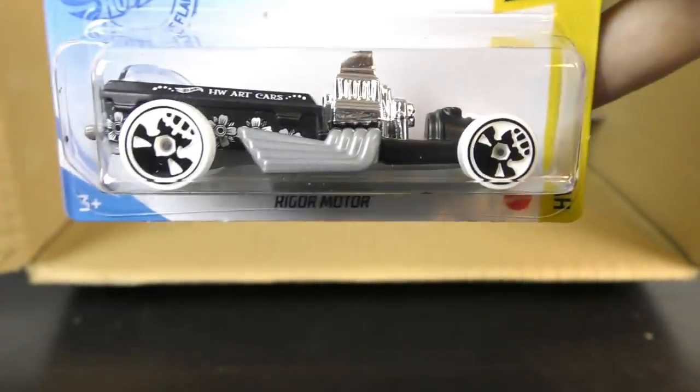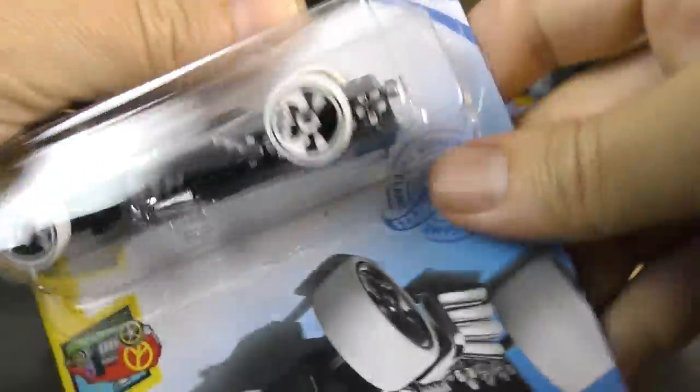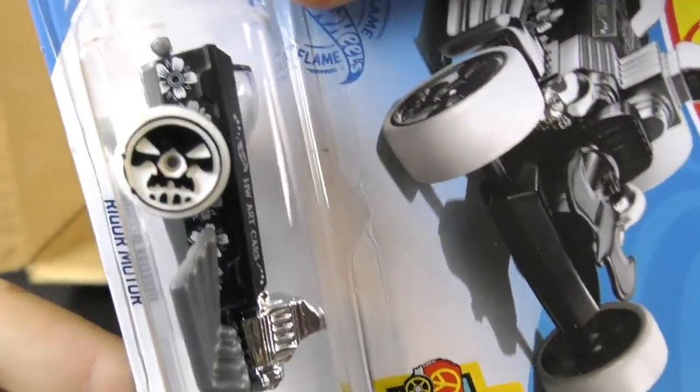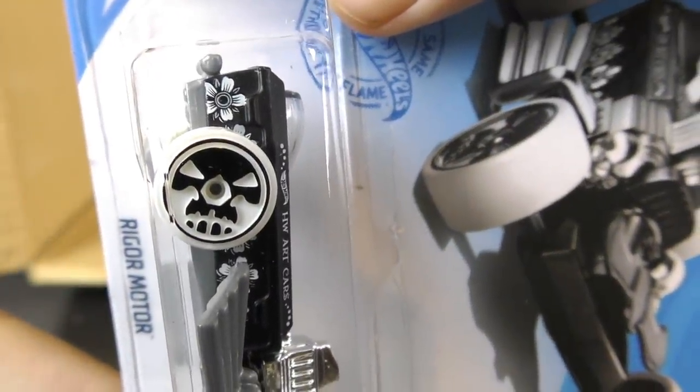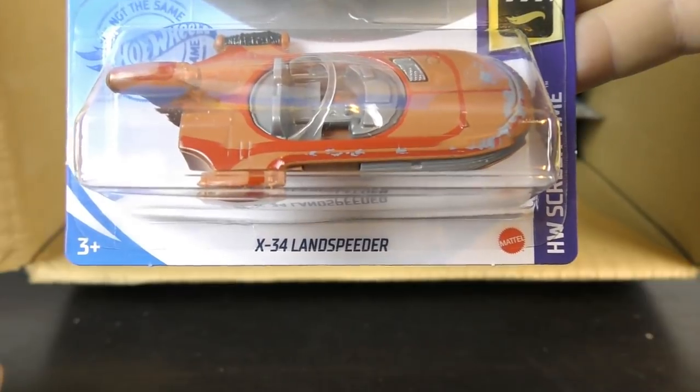That's the same skull wheels we saw on the other one — this time they're upside down. So we turn that around and you can see how it resembles a skull. And another Land Speeder.